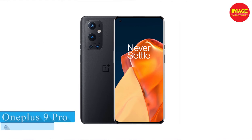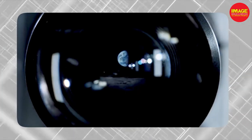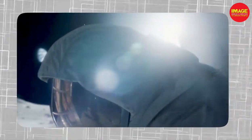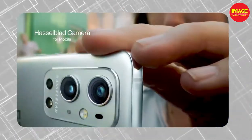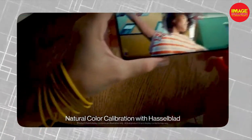The first phone is the OnePlus 9 Pro. It has a 6.7-inch display with a 120Hz refresh rate, 5300 nits peak brightness, and Gorilla Glass 5 protection. It runs OxygenOS 12 as its user interface.